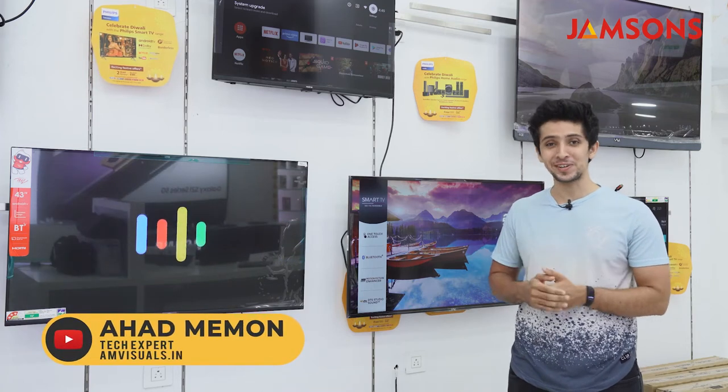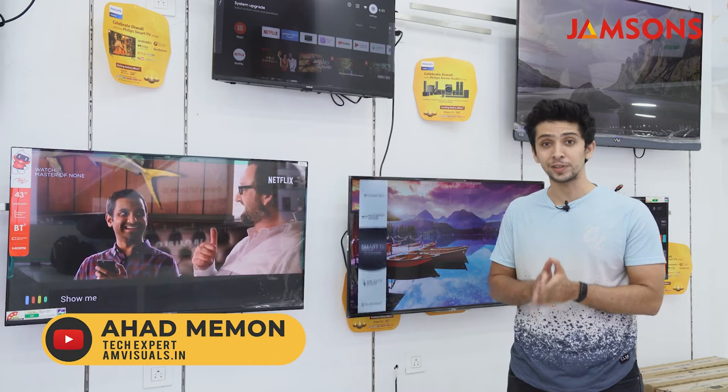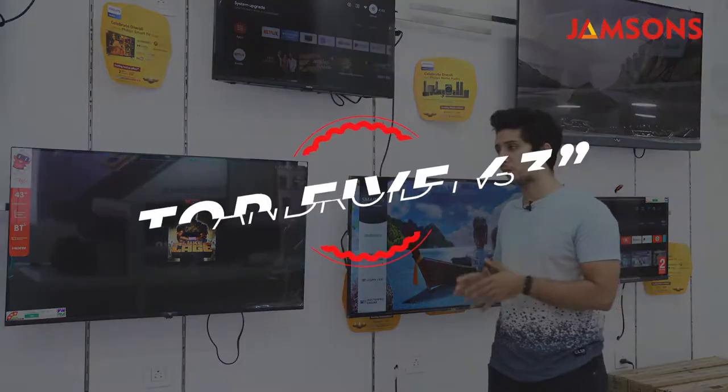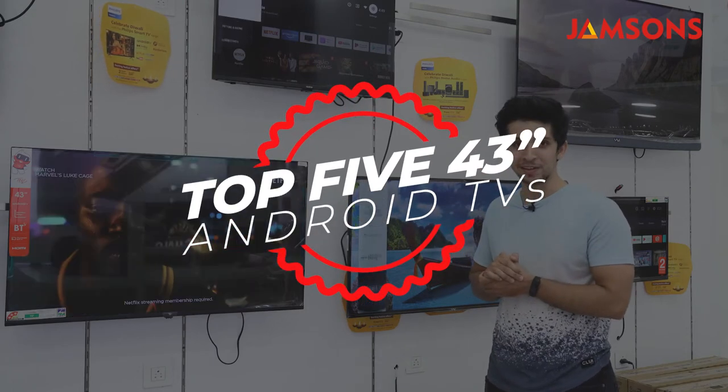Welcome to Jamson's. Today's episode is a follow-up from the last episode where we covered the top 5 32-inch Android TVs available in the market. In this episode we're going to cover the top 5 43-inch Android TVs available in the market.